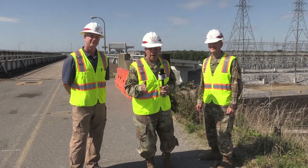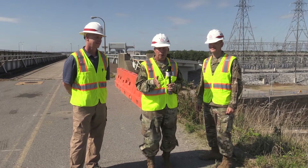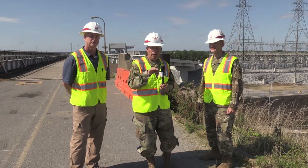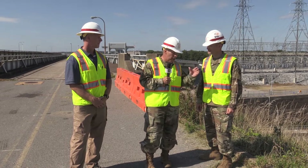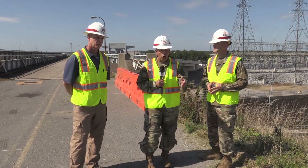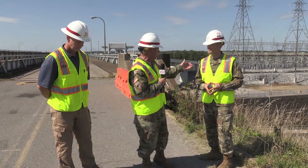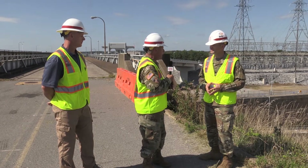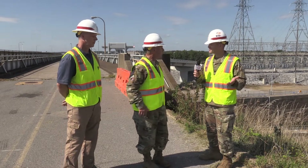Good morning, I'm Lieutenant General Todd Semonite, 54th Chief of Engineers, and we're on the road again today with the great Nashville District. We're out here at the Kentucky Lock and Dam on the Tennessee River right near Paducah, Kentucky. With me is Colonel Colin Jones, the district commander. We've got about 715 locks and dams in our inventory and they're all old — we've got to continue rebuilding them. Today we're right in the middle of reconstructing one of these locks and dams.